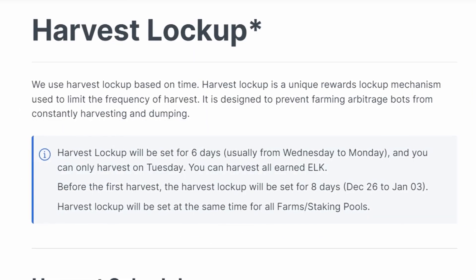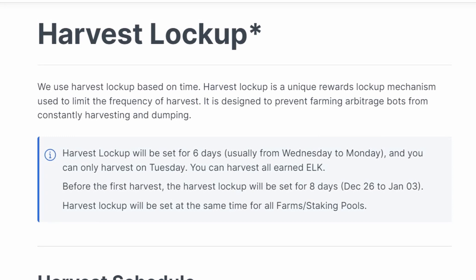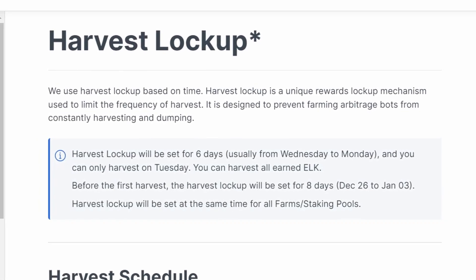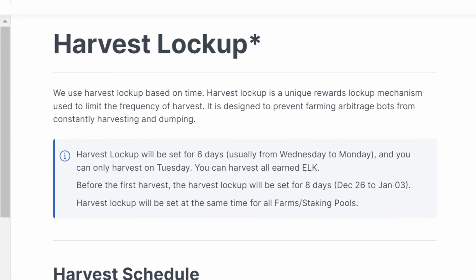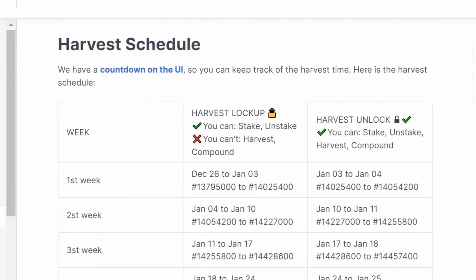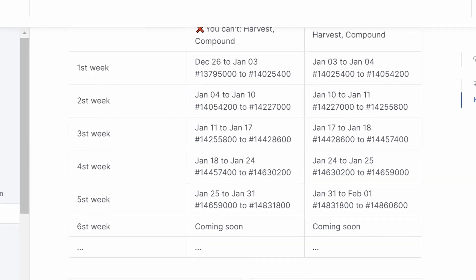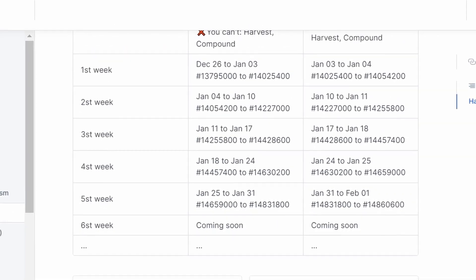Elk DeFi Finance also uses a unique reward-blocking mechanism, the purpose of which is to limit the frequency of harvests. It is designed to prevent farming arbitrage bots from constantly harvesting and dumping. Harvest lockup will be set for 6 days, usually from Wednesday to Monday, and you can only harvest on Tuesday.